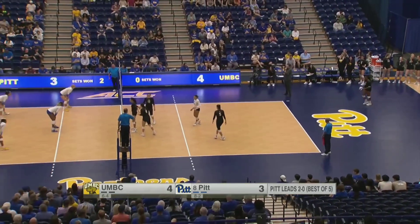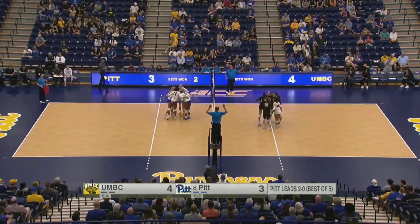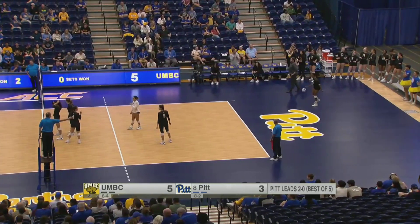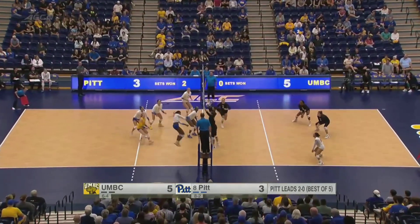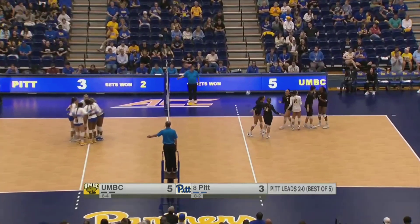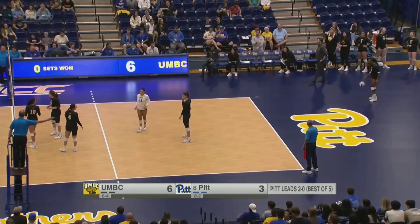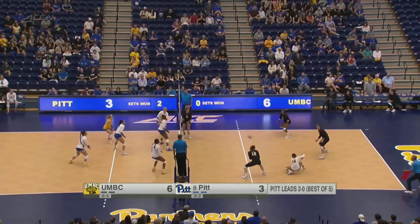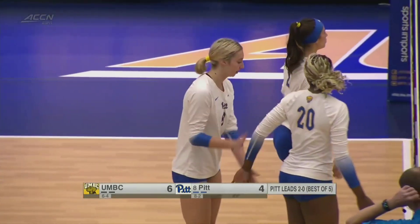Ilieva cleaning up the slack as UMBC picks up the point. A little sloppy passing from the Panthers — not able to get that first pass to target. Outside Stafford — strong block there to keep it alive — back to Conte and she's blocked by Monks, but it actually went down on the Panthers' side. With the power of that swing from Conte, she was able to push it through onto the Panthers' side. Monks able to get Pitt back a point, snapping a 3-0 scoring run for the Retrievers. A little bit of life offensively for UMBC in this beginning part of the third set.